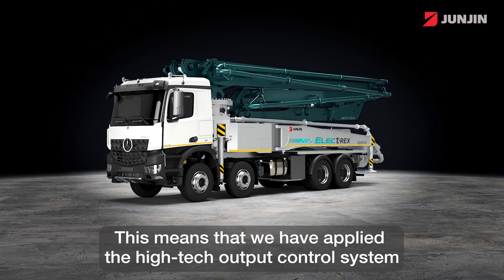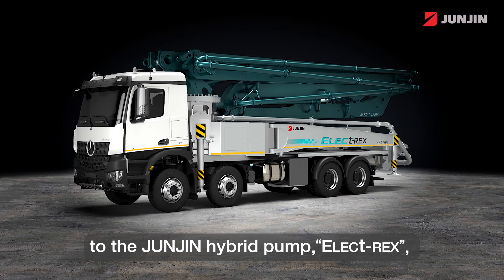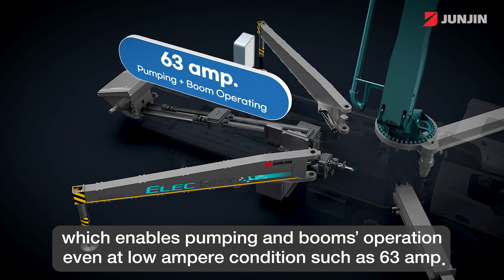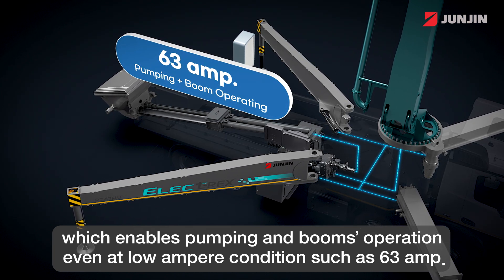This means that we have applied our high-tech control system to the John Zinn Hybrid Pump, ElectiRex, which enables pumping and boom operations even at low ampere conditions such as 63 ampere.